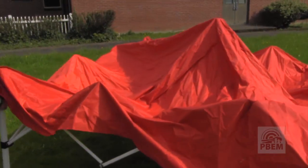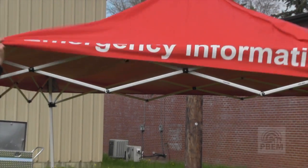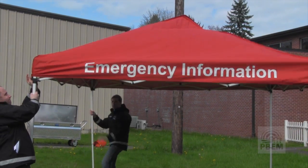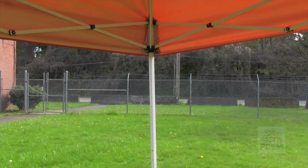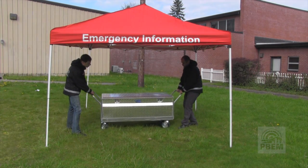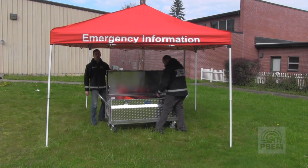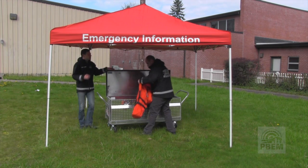An important thing to remember is if you can stay home and you have no reason to leave your house and it's safe to stay there, you should probably just stay there. If you do need more information, then you can approach a beacon. One thing you do need to recognize is it can take 24 to 48 hours for these beacon sites to pop up.